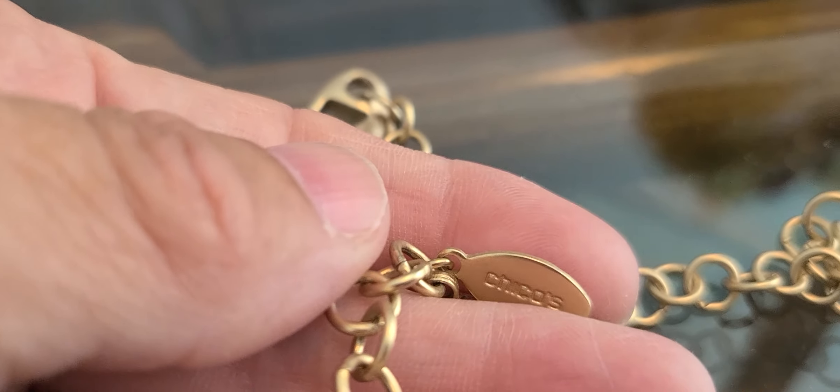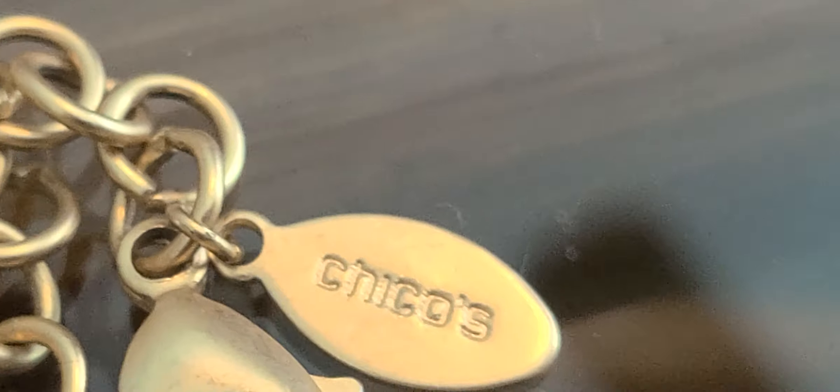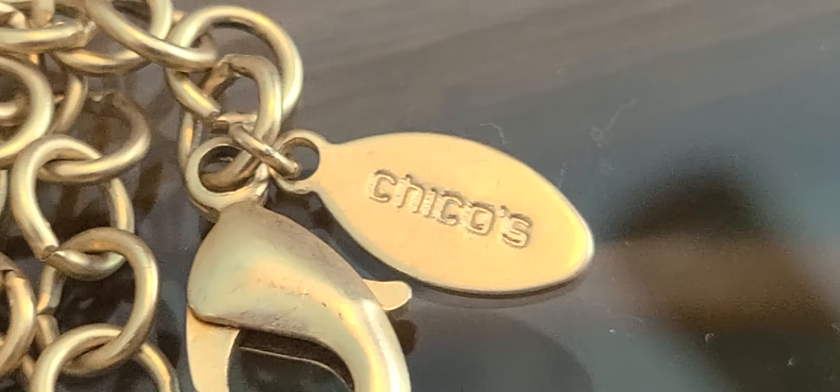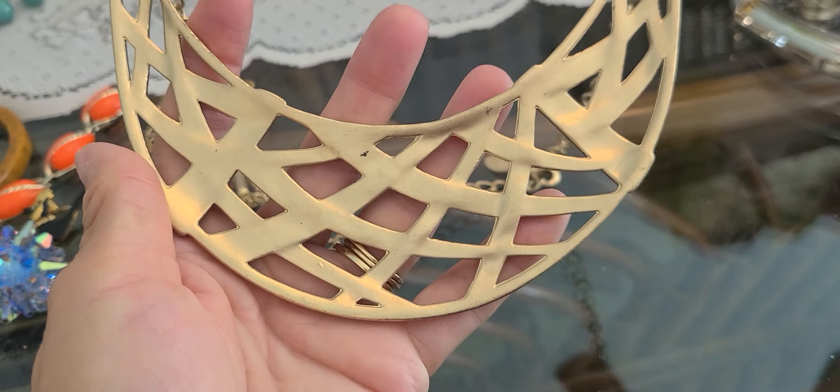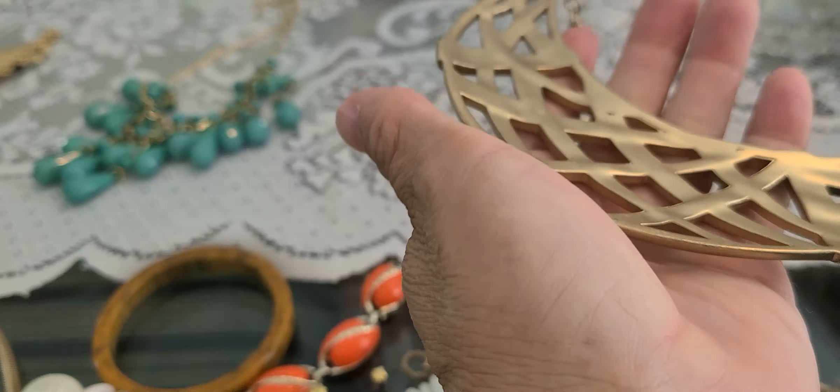I think it says Chico — it's more of a modern piece, but I like it. The base part is a very solid piece and kind of has some weight to it. And a spoon ring.